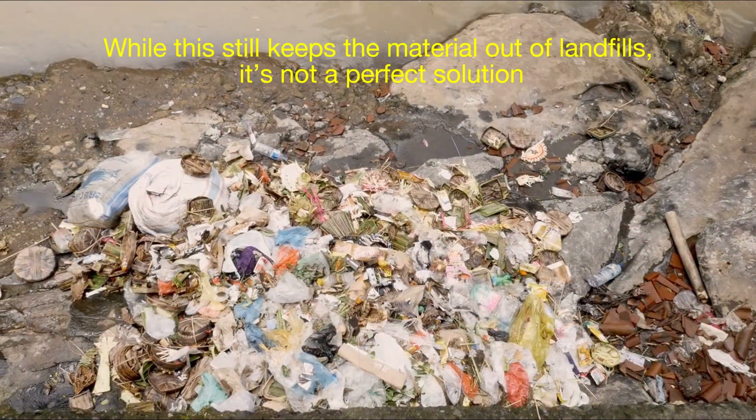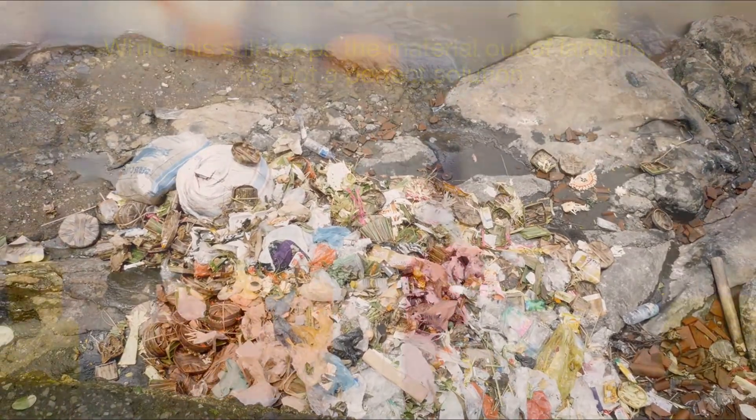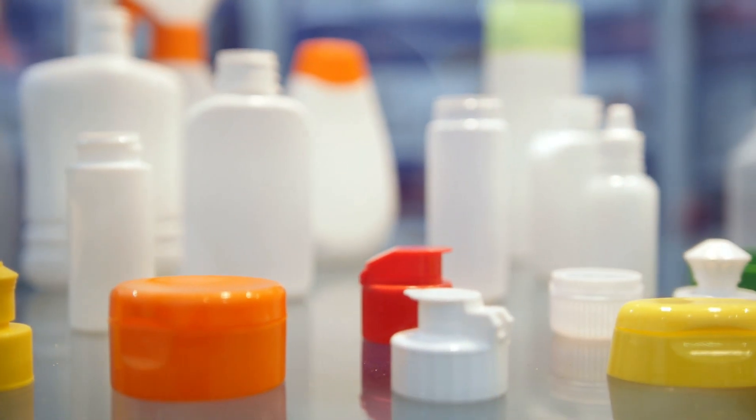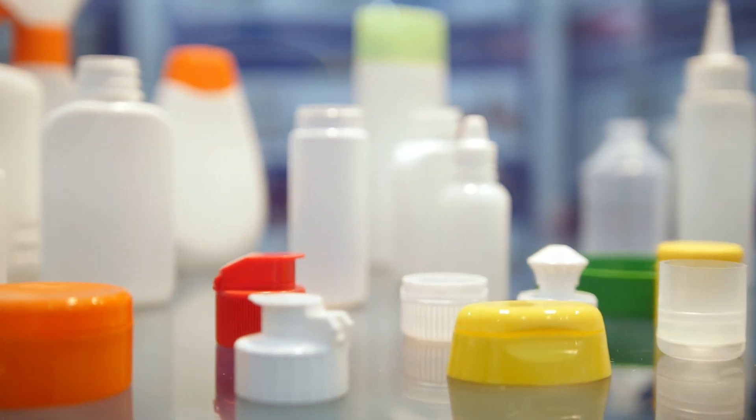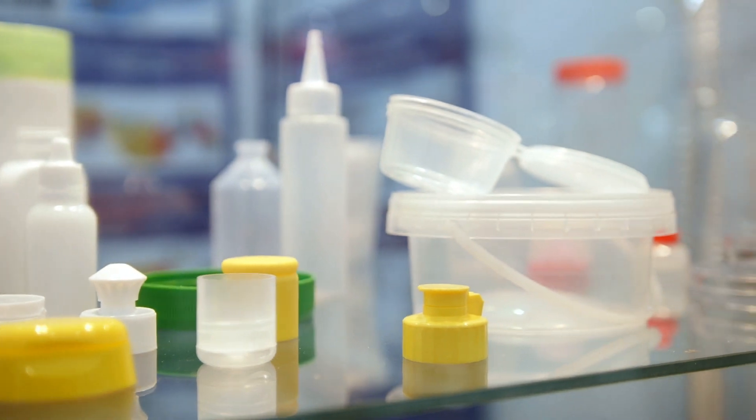While this still keeps the material out of landfills, it's not a perfect solution. Scientists and innovators are working on ways to improve recycling technologies so we can upcycle plastics into products of equal or even higher quality.